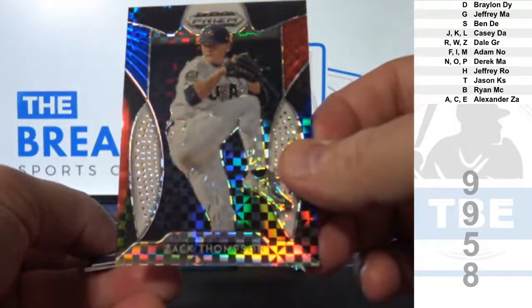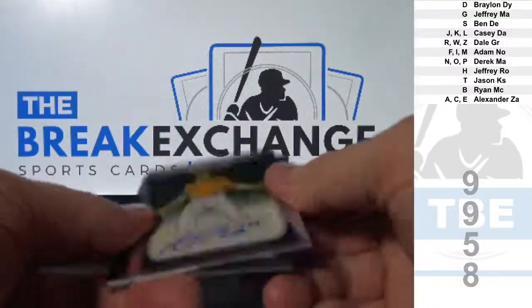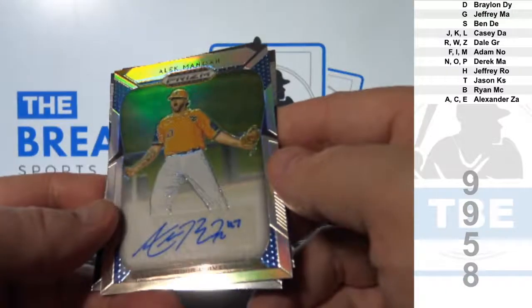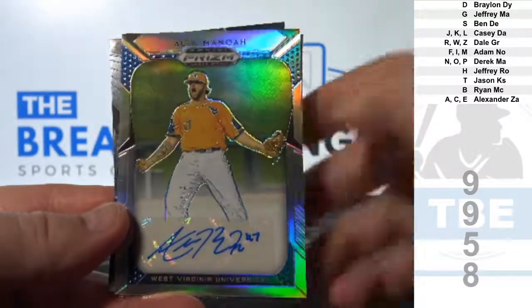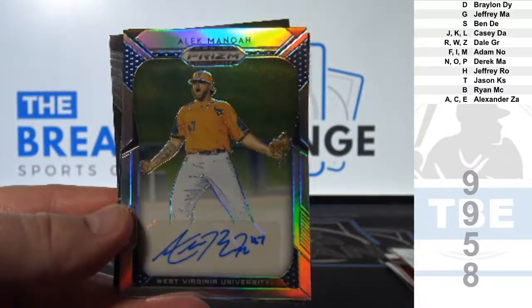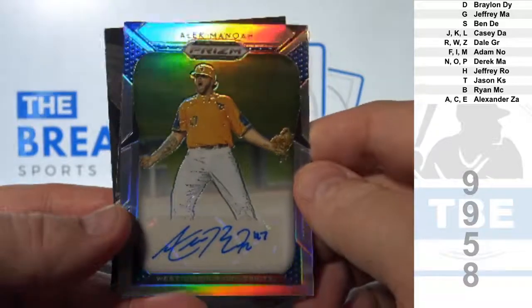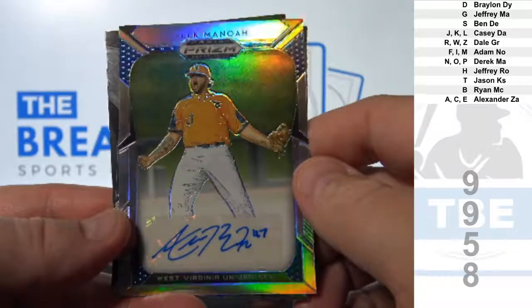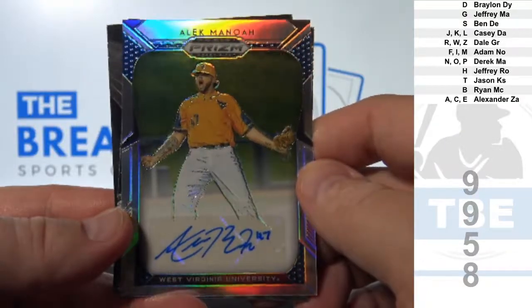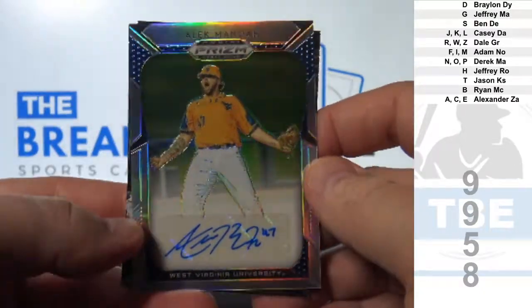To 99: Zach Thompson. And Alec Manoa — he's actually an 11th overall draft pick. Goes to M. Adam N.O.